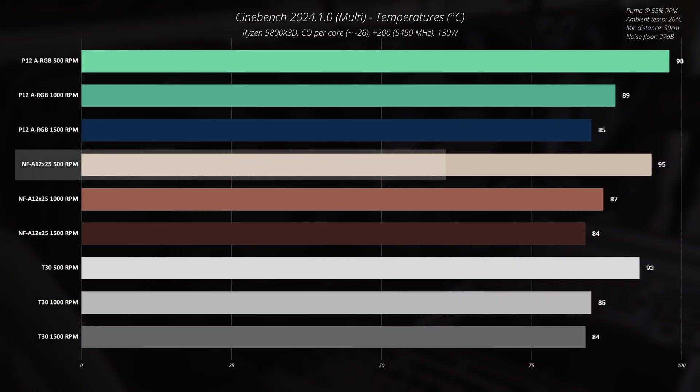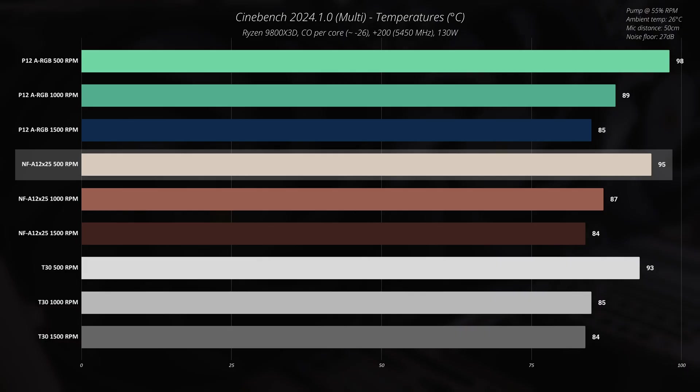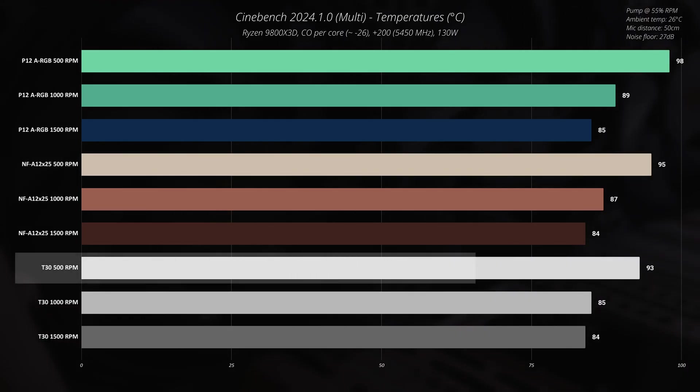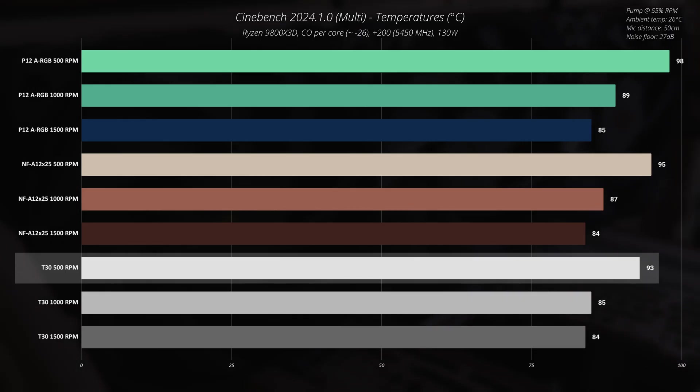With the Noctua NF-A12x25 the temperature is three degrees less at 95°C — it will probably work just fine, but I would still aim for better temperatures. With the Phanteks T30 at 500 RPM, 93°C is actually quite acceptable considering these fans are running at only 500 RPM in Cinebench 2024, which can be an extremely hot test for this CPU.